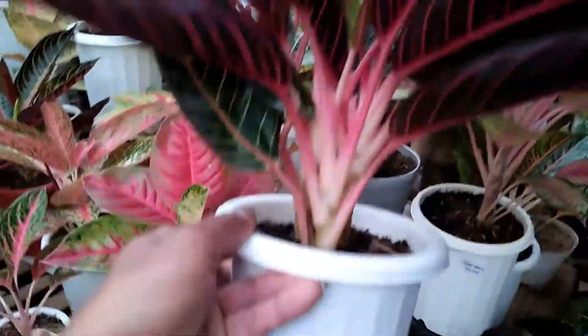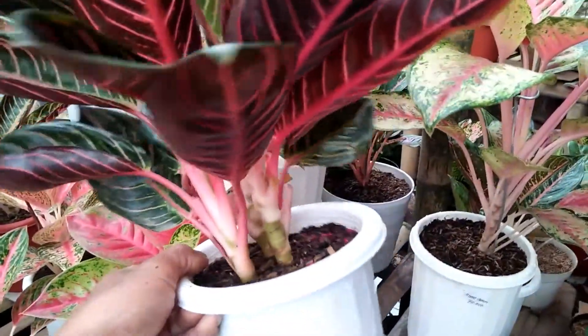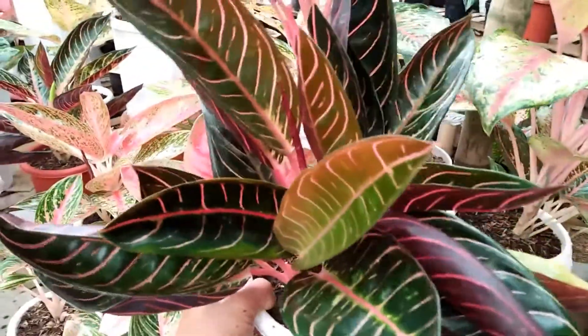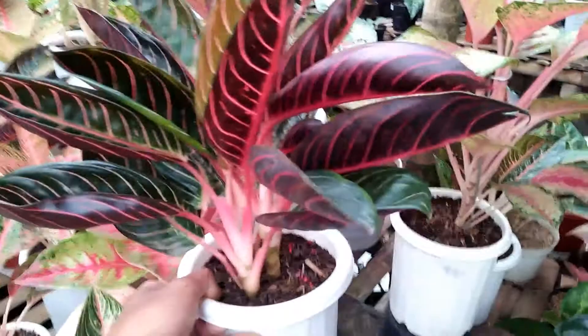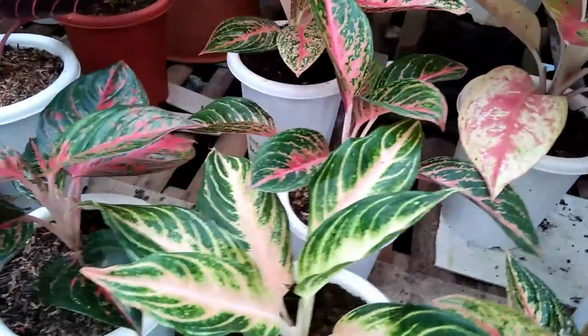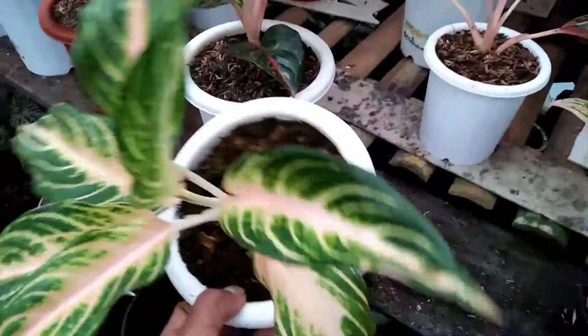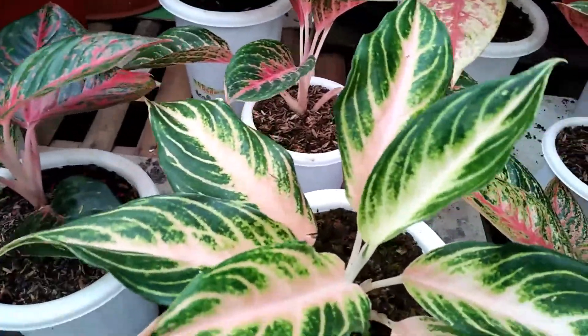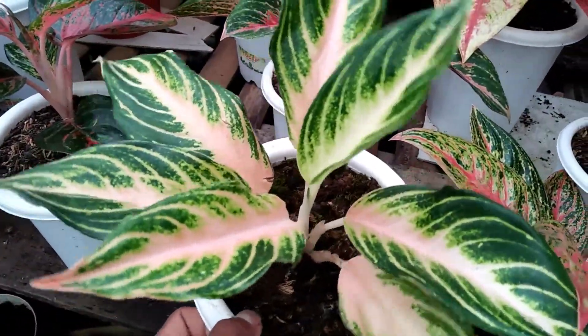Ini ada Red of Sumatra, Rumpun 3. Ini bisa kelihatan, Rumpun 3 besar, bawah mata Tunas 2, ini di harga Rp1.200.000. Kita pindah sebelahnya, ini ada Pingsang Set. Aglaonema Pingsang Set ini di harga Rp625.000.